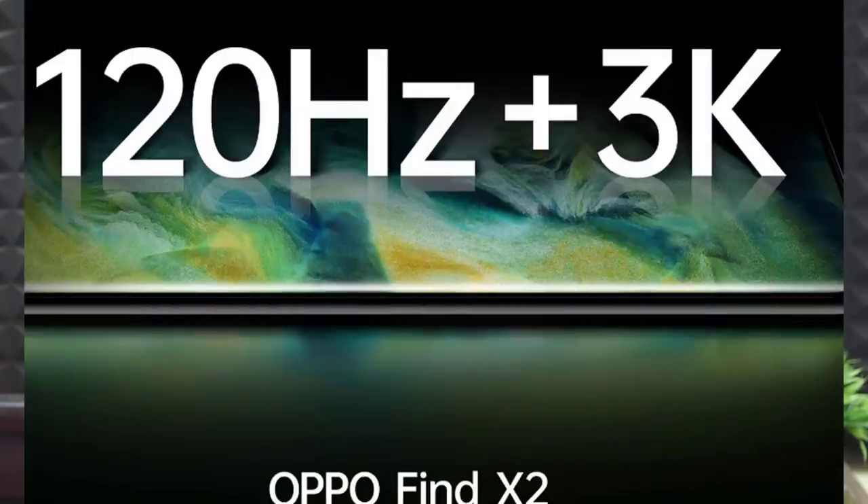Next, it is Oppo Find X2. There are a lot of details on the internet: 120Hz refresh rate, 3K display, T-Mobile. The first place Snapdragon 865 is used, with HDR10 and motion compensation all available. The mobile is used to check out the technology for TV. This technology can be used to set up a lot of frames.